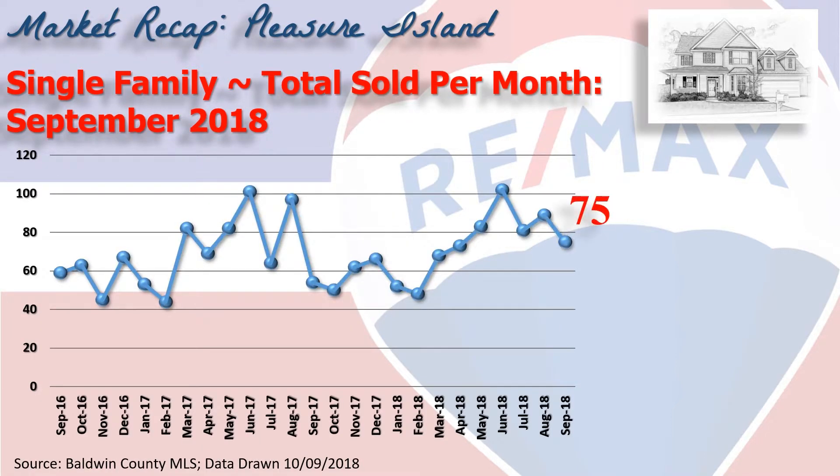This chart shows home sales over the last two years on a month-by-month basis. 75 homes changed hands in the month of September — that's up nearly 20 homes from the same time last year.